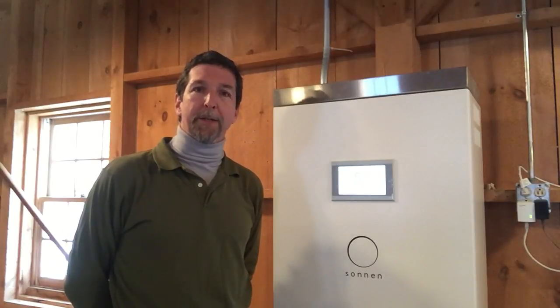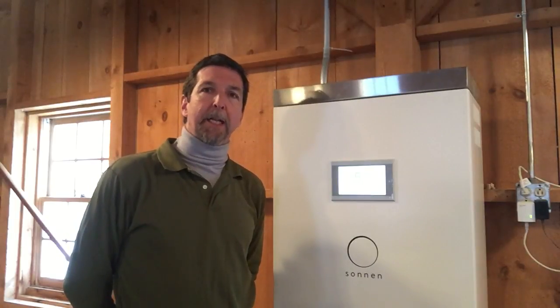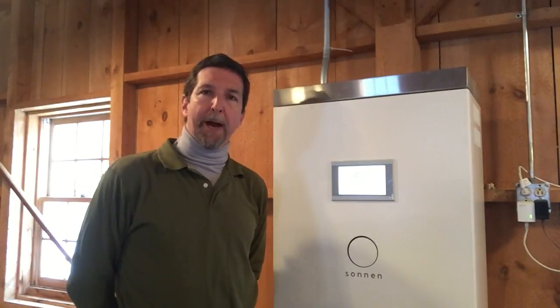Hi everybody, Bill LaBerge here. It's a blizzard outside, so I thought this would be a good time to talk to you about backup power. We've got a Sonnen Eco 10 installed in our shop. It's 10 kilowatt hours of storage for when the power goes out.